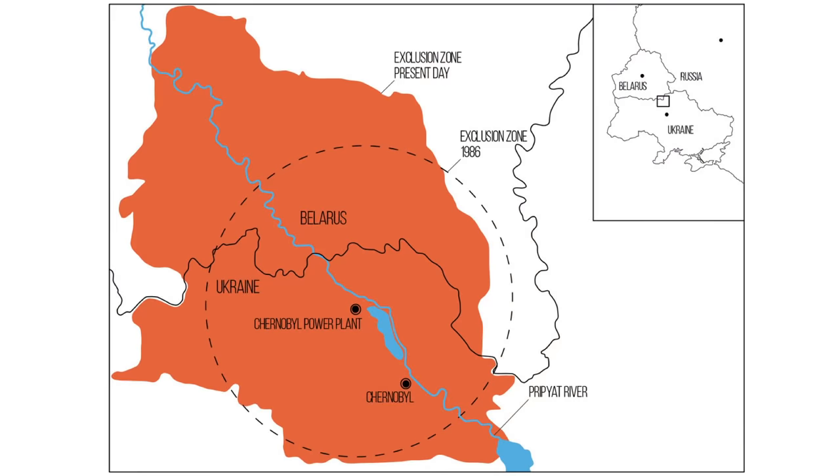To protect the people, the Soviet government created a human exclusion zone around the reactor — it's more than 1,800 square miles in size, more than half the size of Yellowstone National Park. But despite these protective measures for people, wildlife have been allowed to persist inside Chernobyl and are exposed to the high levels of radiation that continue to blanket this landscape.